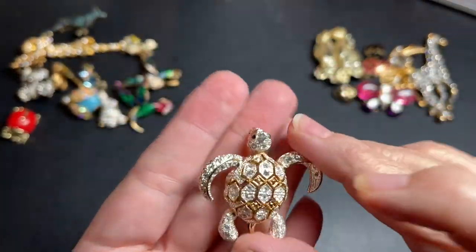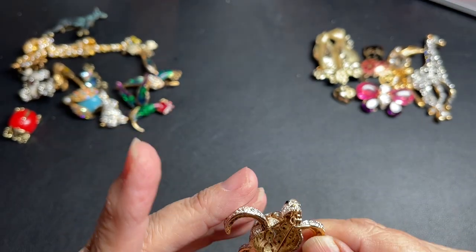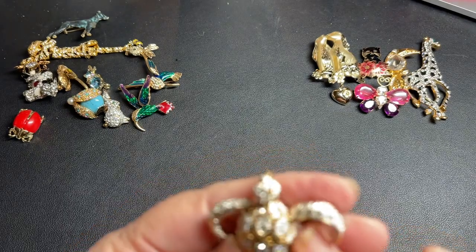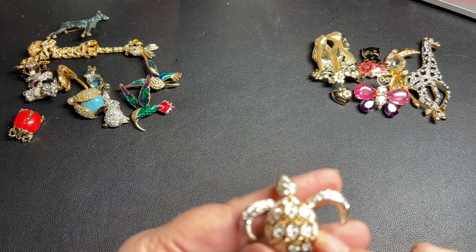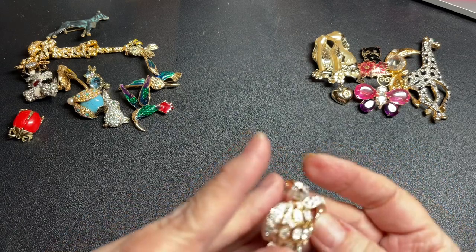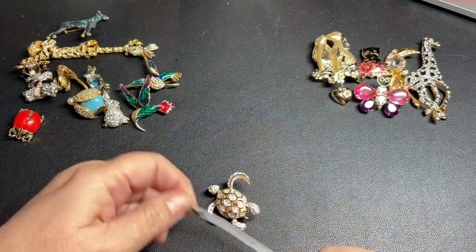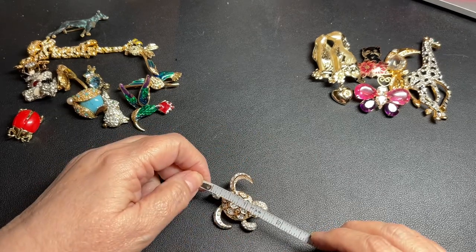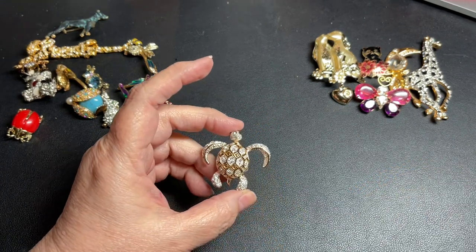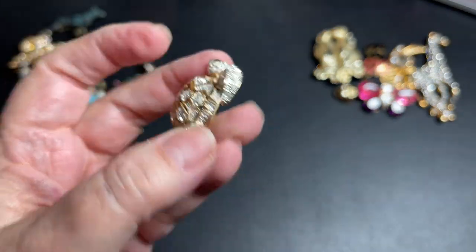Look at that — that is beautiful. That sea turtle. I do not see a signature, but it is beautiful. Beautiful rhinestones in silver and gold tone. I've not seen any missing rhinestones on this piece. It is very pretty — an inch and a half by about an inch and five-eighths. Gorgeous. So I'm going to say let's do $15 on this sea turtle.